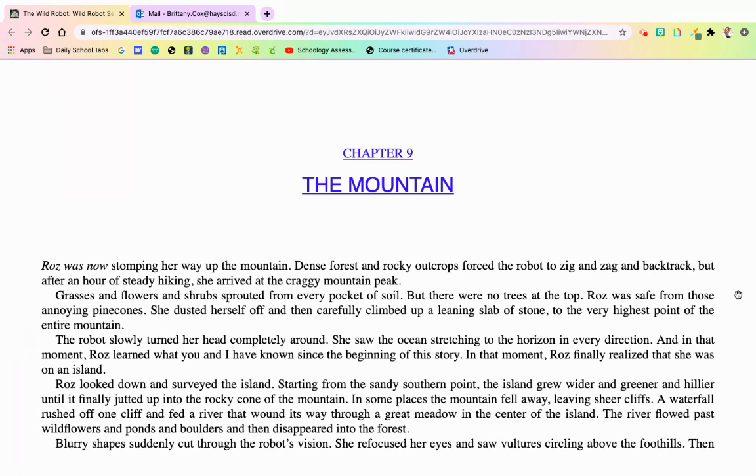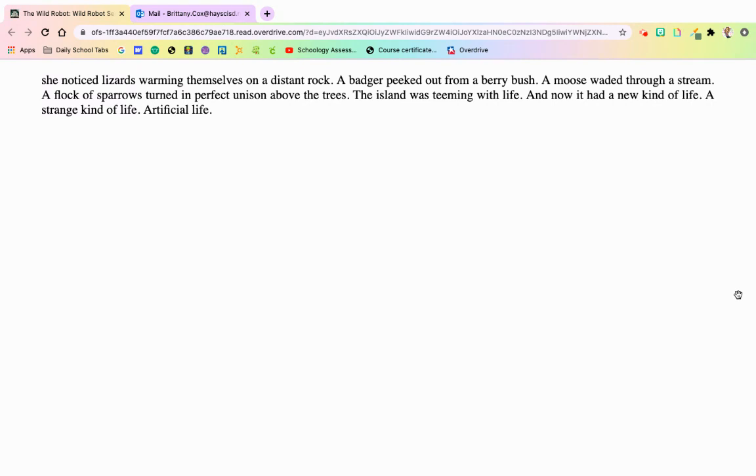Roz looked down and surveyed the island. Starting from the sandy southern point, the island grew whiter and greener and hillier until it finally jutted up to the rocky cone of the mountain. In some places, the mountain fell away, leaving sheer cliffs. A waterfall rushed off of one cliff and fed a river that wound its way through the great meadow at the center of the island. The river flowed past wildflowers and ponds and boulders and then disappeared into the forest. She focused her eyes and saw vultures circling above the foothills, lizards warming on distant rocks, a badger peeking from a berry bush, a moose wading through a stream, a flock of sparrows turning in imperfect unison above the trees. The island was teeming with life, and now it had a new kind of life — a strange kind of life. Artificial life.